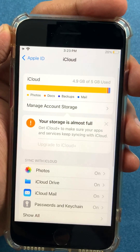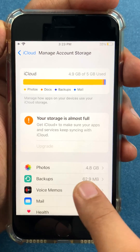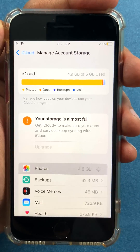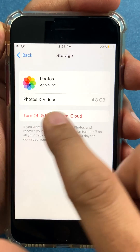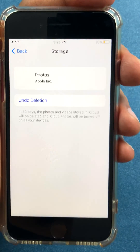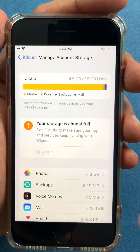Now go to Manage Storage, then Account, and go to Photos again. You can see Photos is consuming 4.8 GB of the 5 GB of space. Click this and select 'Turn Off and Delete from iCloud.' Your photos are now removed from iCloud — I want to keep them just on my phone.